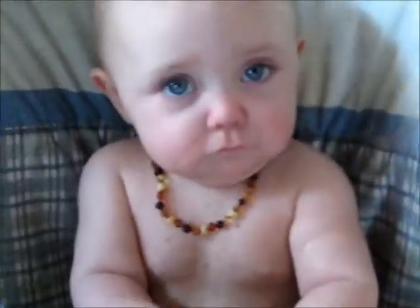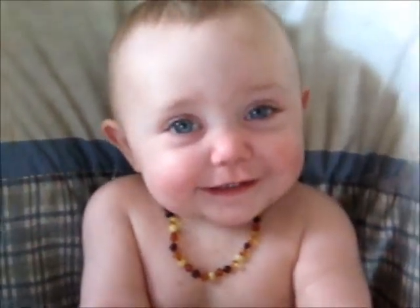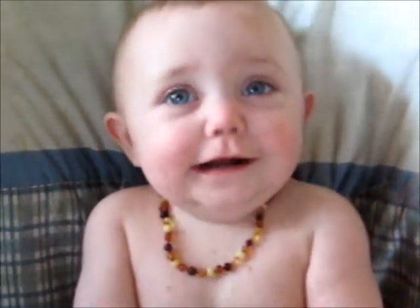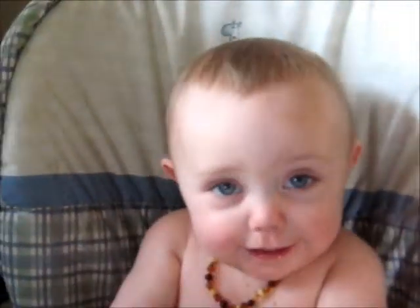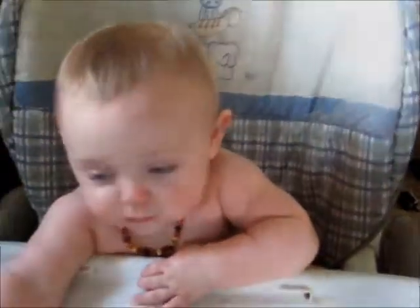Are you just done? Do you just not want to play anymore? Is it time to get out of the high chair, maybe go have some milk? Okay, sounds good. Say thanks for watching! Okay, they're gonna start arguing anyway — thanks for watching guys, bye!